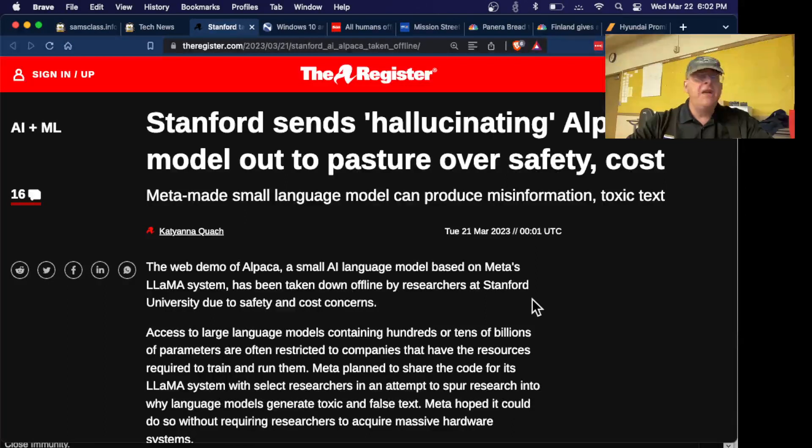ChatGPT-like models that create text tend to hallucinate — they make up things, lie, spin fantasy stories, and make up false references. The problem is they don't understand what they're saying and don't know truth from falsity. They just take training data, which typically includes all the pages from Reddit or similar fairly unreliable sources, and repeat stuff they saw in the training data without understanding it. So often they say crazy things.